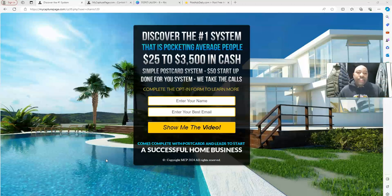The system we're going to be using for our online marketing is a company called My Capture Page dot com. As you can see, this is a beautiful, clean, simple capture page — it's discovered the number one system that is pocketing average people $25 to $35 in cash with a simple postcard system, $50 to start, done-for-you system, we take the calls. My postcard says the same exact thing — $25 to $35 a pop — so when they get the postcard and go to my capture page and put their information in, they're going to want more information because I designed my postcard to match my capture page.